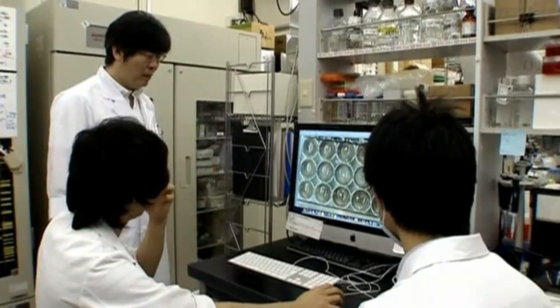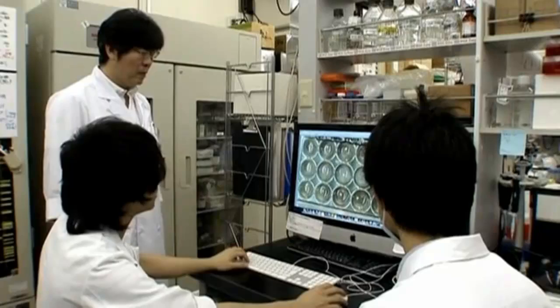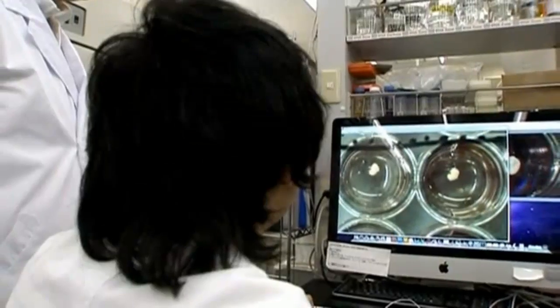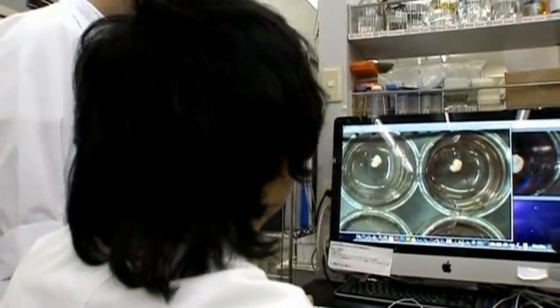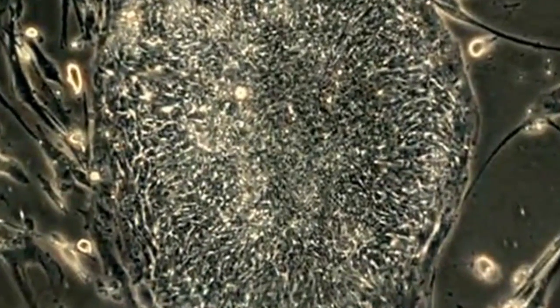It could herald a giant leap forward for the field of human regenerative medicine. Japanese researchers say they have grown a tiny human liver only five millimeters long from reprogrammed human skin cells.